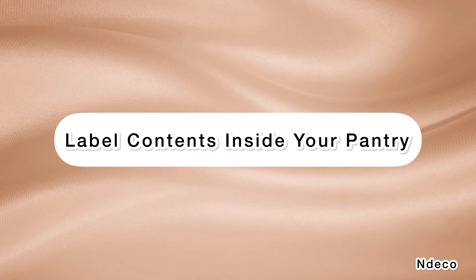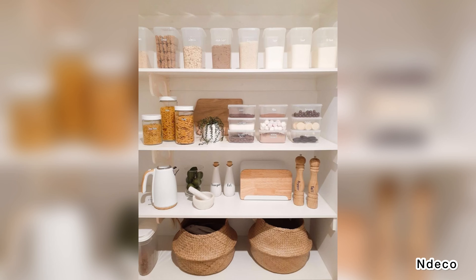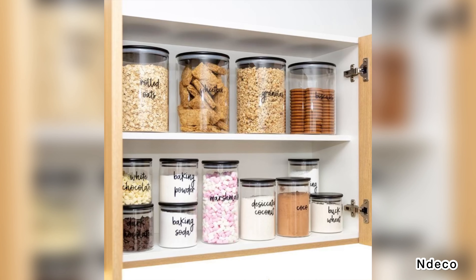Label contents inside your pantry. Using bold, simple pantry labels is an effective way to keep dry goods organized. Keep the labels consistent and label everything, even the items you don't think require a label — that creates a uniform look and ensures that everything will stay in its place.